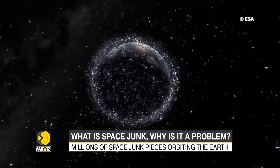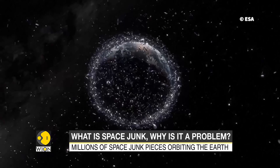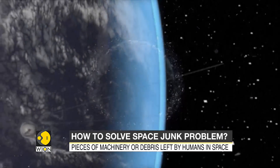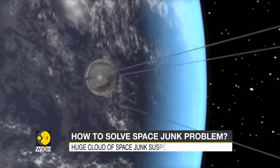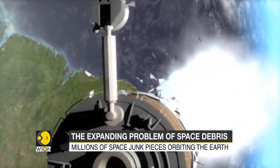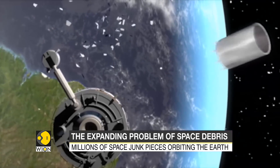Millions of pieces of man-made debris are currently orbiting the Earth. This huge cloud of space junk is suspended between 800 and 2,000 kilometers above us. Since space exploration began in 1957, fragments from more than 6,000 space launches and 600 orbital explosions have been accumulating.